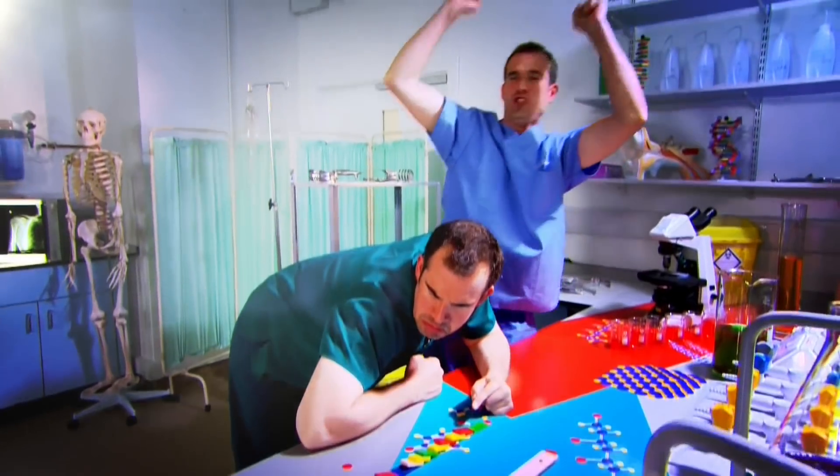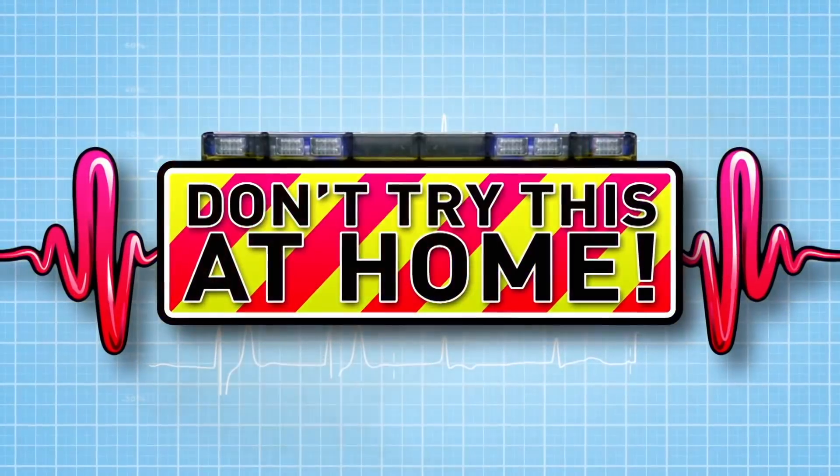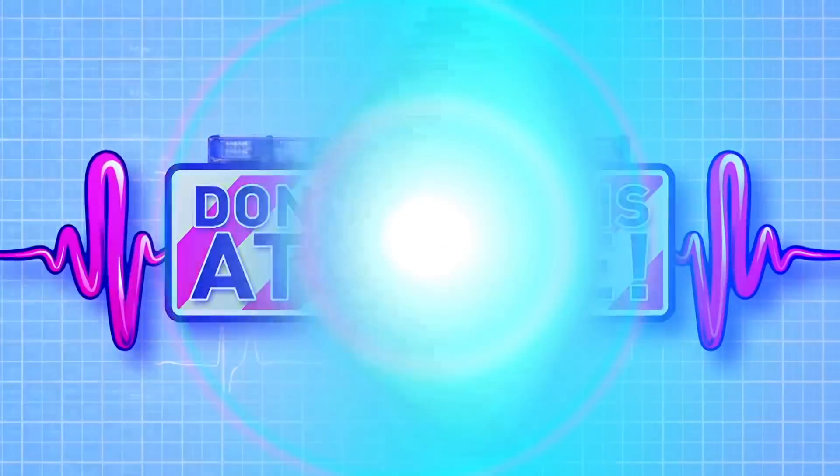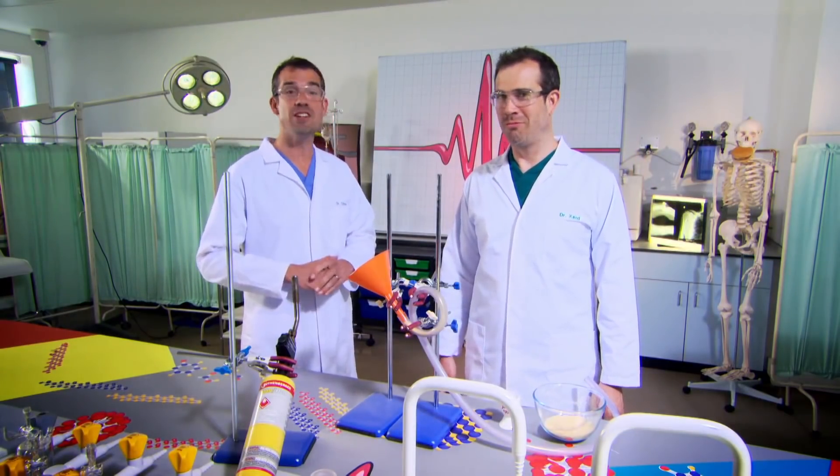Ready to see some amazing experiments? We're going to show you how your incredible body works. Just don't try anything you see here at home. Today, we're looking at how we power our bodies. This experiment is to show you what happens inside your body every time you eat.